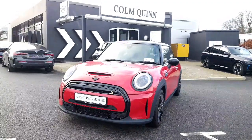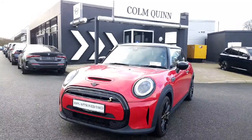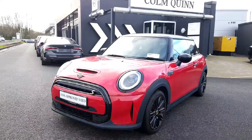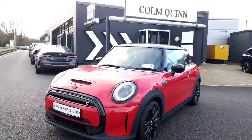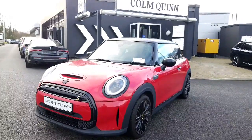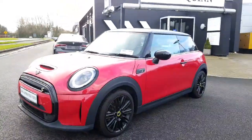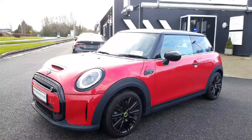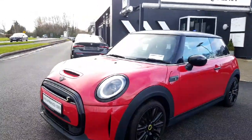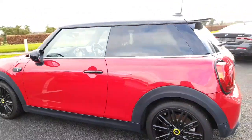Hi all, Sam here from Colm Quinn Mini in Athlone. This is our beautiful 222 Dublin registered Mini Electric Level 2 we have here in stock. This particular model is finished in chilly red with a piano black exterior pack, black roof, black mirror caps, dark rear glass, 16-inch victory spoke alloy wheels finished in black as well — great contrasting car. We've got adaptive LED headlights around the front and comfort access.